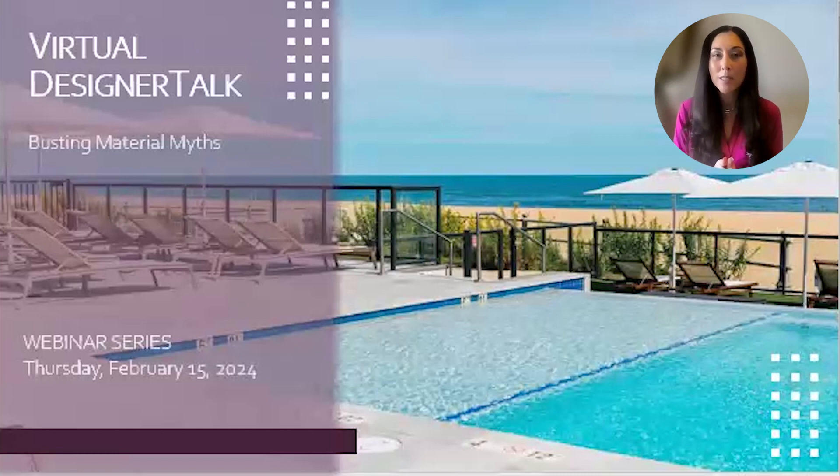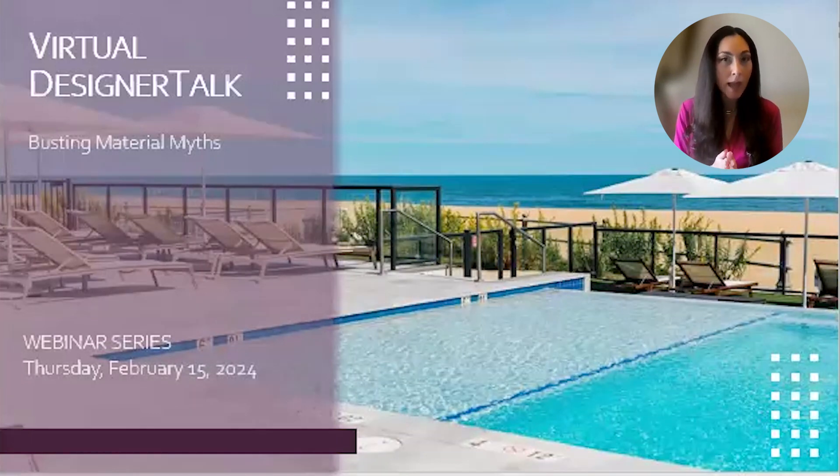I'm going to get started with today's Designer Talk webinar — Busting Material Myths. It is going to be one of the most important videos that I'm going to be doing this year. Super informative. I hope you enjoy it and I look forward to your feedback afterwards.